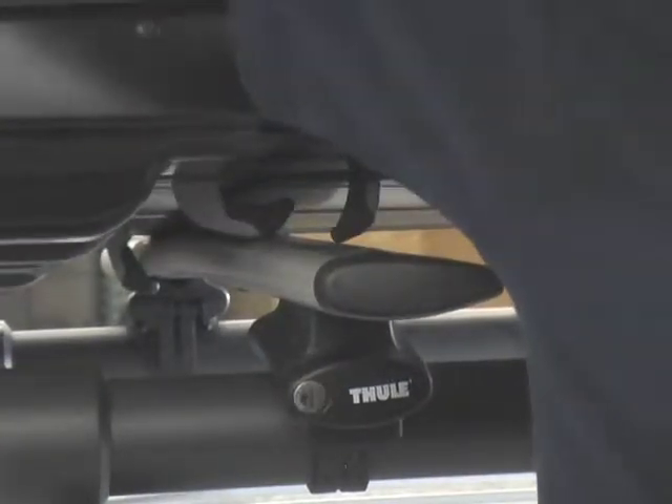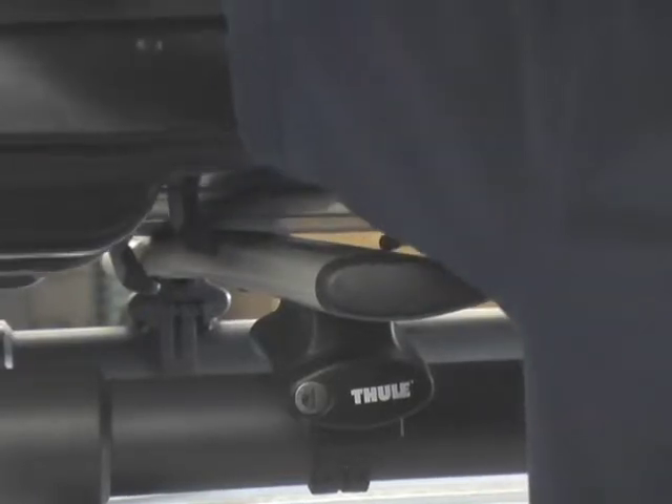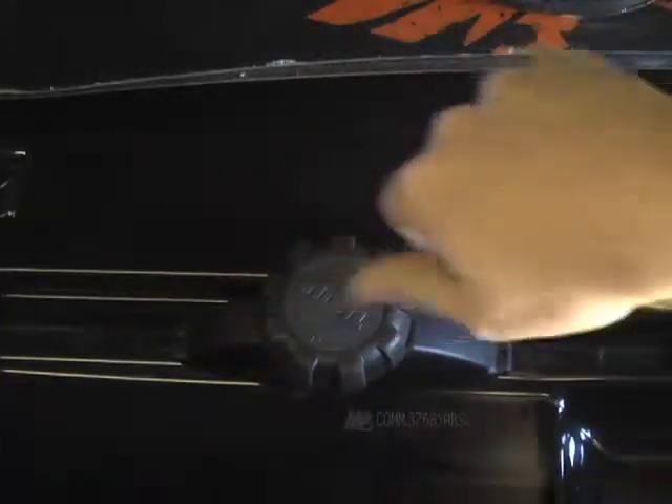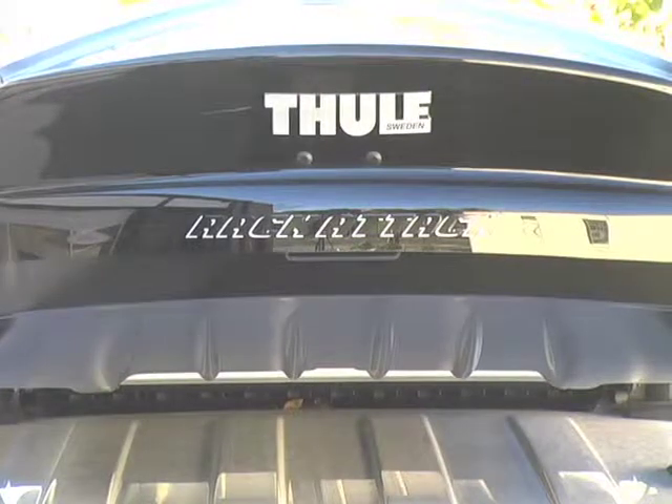The claws slide back and forth, so installation is a breeze. Once installed, the Boxster is the quietest box that money can buy.